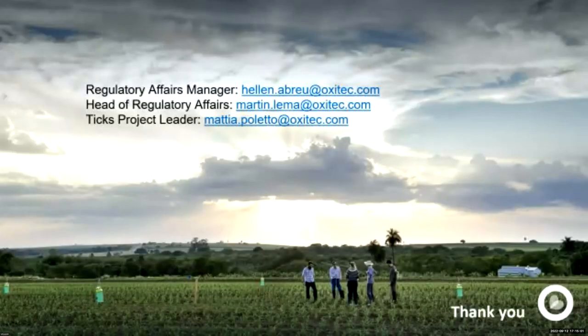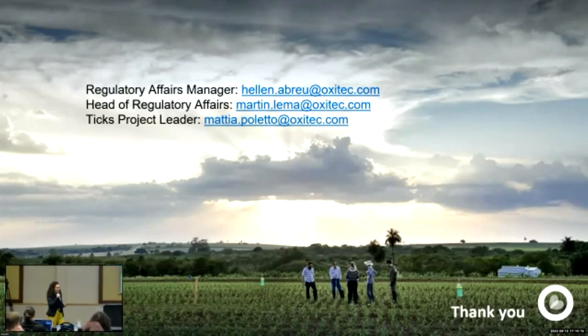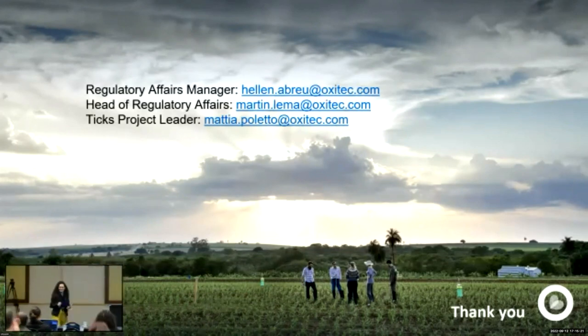I'm not a molecular biologist — I'm just the regulatory affairs manager. But here you have the TICS project leader's email. If you have more technical questions that maybe I cannot answer, Mattia will be really happy to help. That's it, thank you.